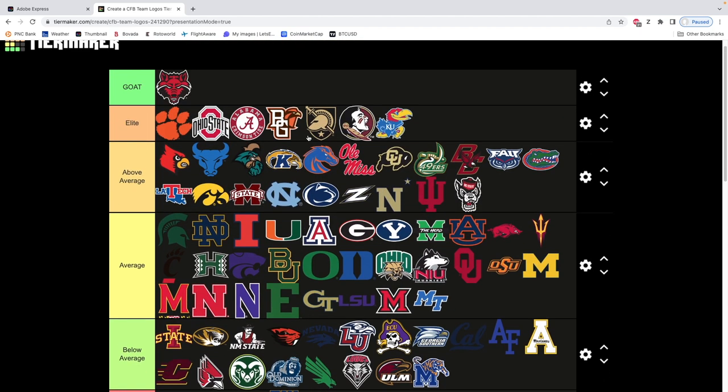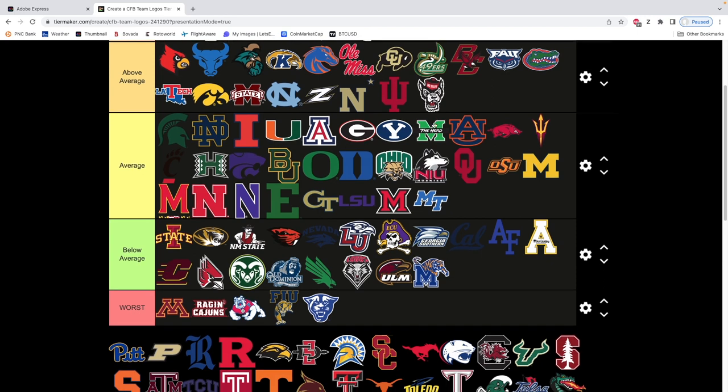Penn State — extremely clean. Penn State is borderline elite — I'm putting it on the elite tier. It's just so clean. I understand people are gonna say it's an oval and I said I hate ovals, but it's really a lesser oval — a hybrid of a circle and an oval. Then just the Nittany Lion and the way the dark blue interacts with the white. I love it.